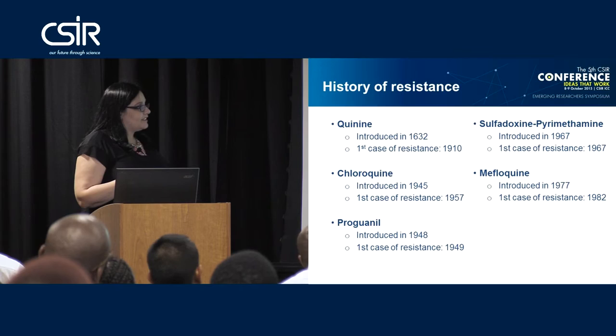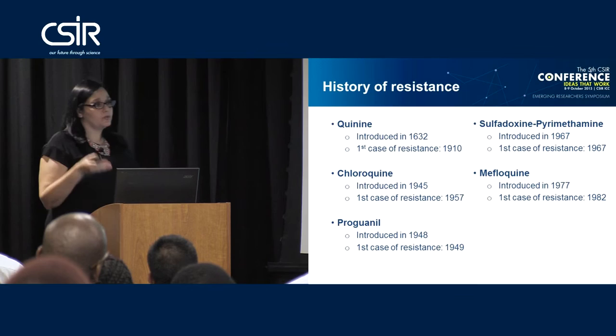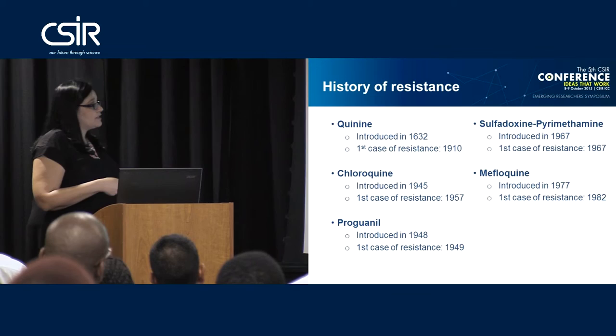The next drug was mefloquine, an interesting story. It came about as a combined research project between the U.S. Army Medical Research Center, the World Health Organization, and the private company Hoffman-La Roche. They found mefloquine and used it originally as a chemopreventative agent, which is still used today. It has also been used in the treatment of malaria, however resistance has also been shown.